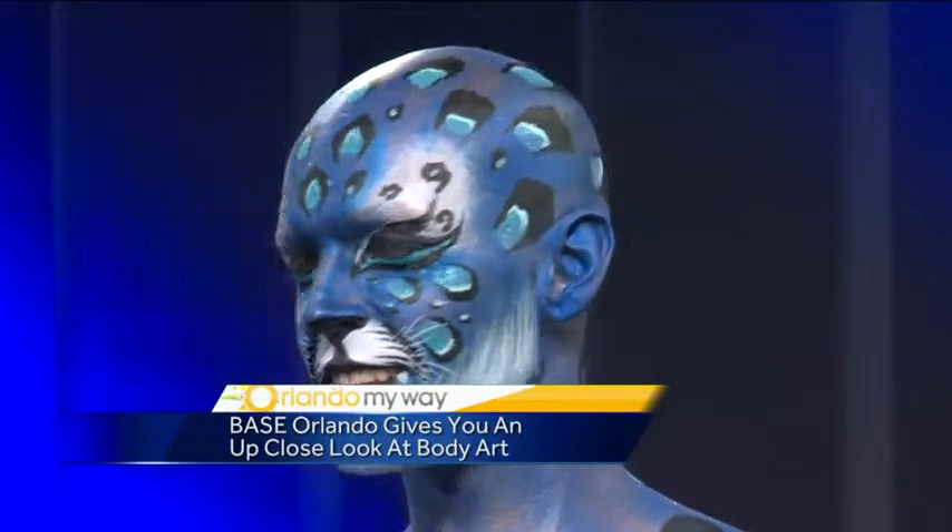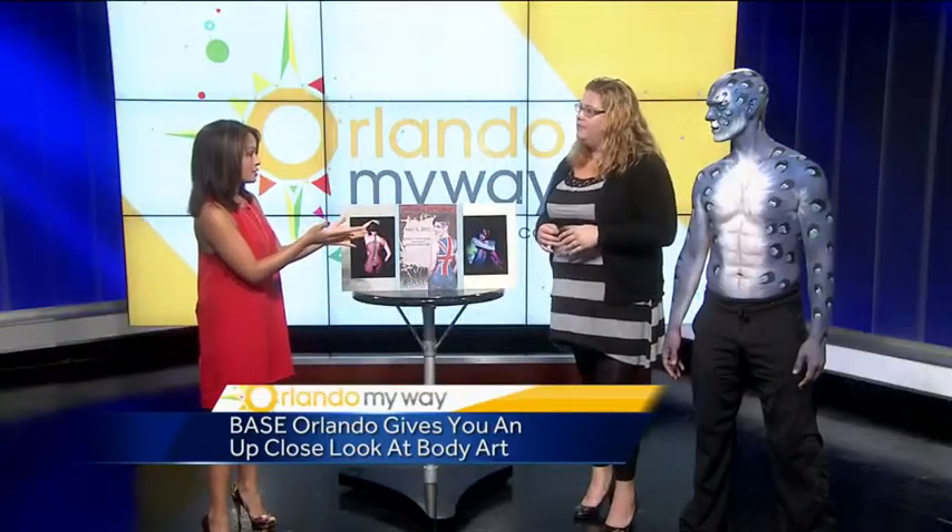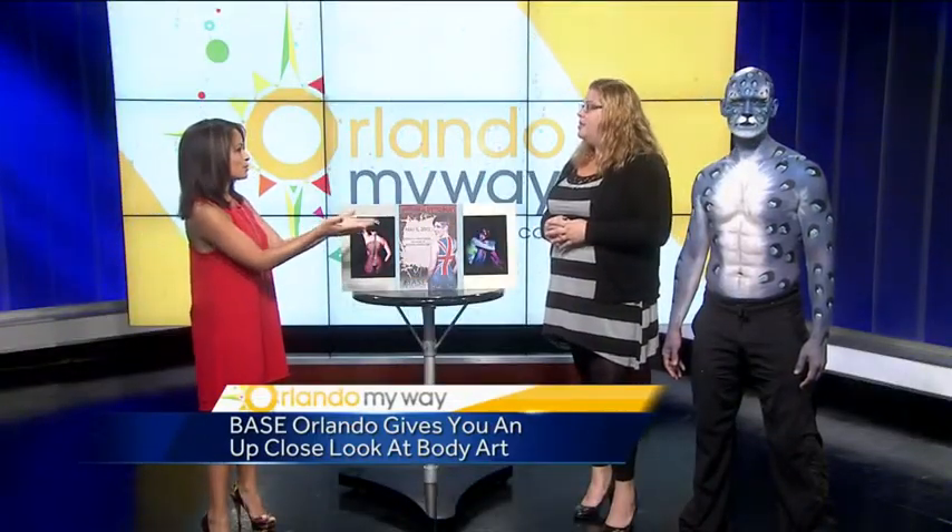Shea is one of about 14 to 15 different models that we're going to see on Wednesday at the event. We have about 14 different painters painting 15 to 16 models. Some of them paint multiple models per night. Everybody this time around is British themed.